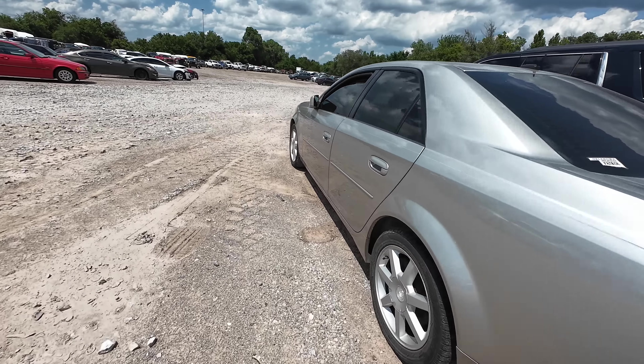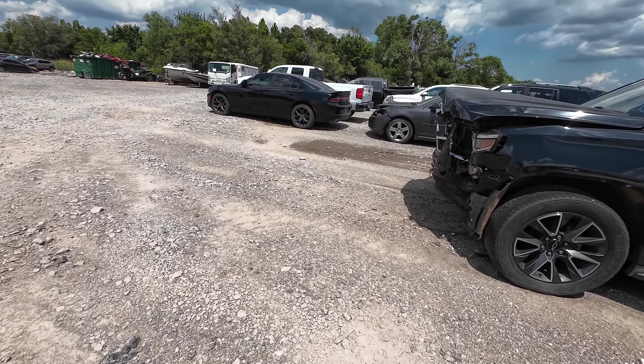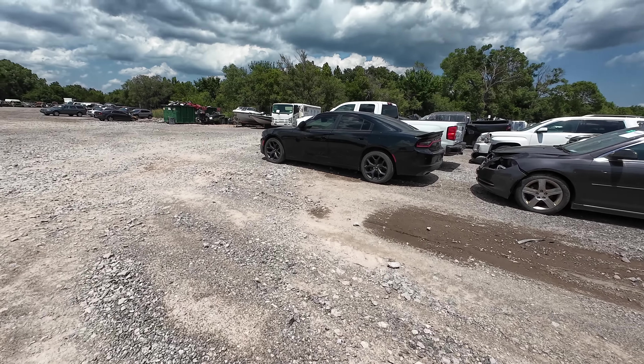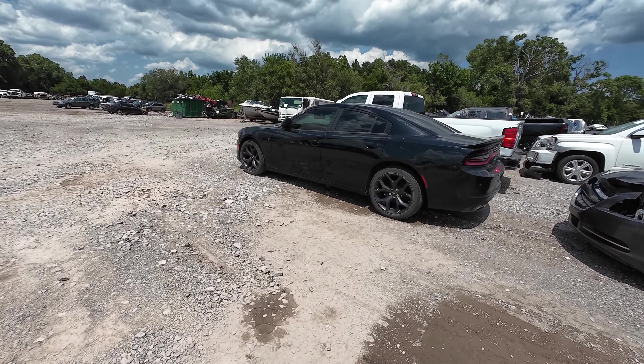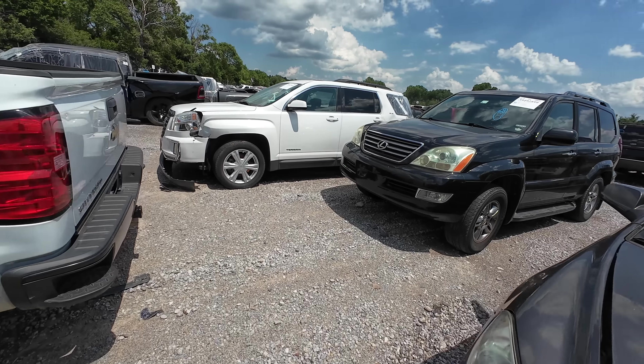CTS? Nah, pass on that. We've already seen the Charger — this is the one that was in the tornado. Pretty badly damaged. Definitely going to take more work than it's worth to put back together.